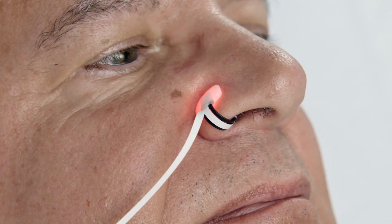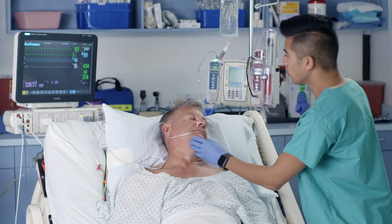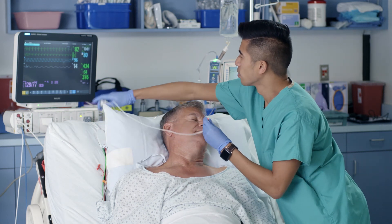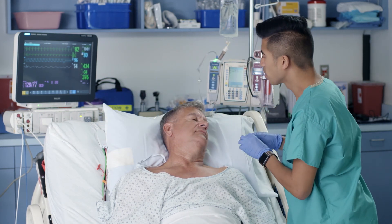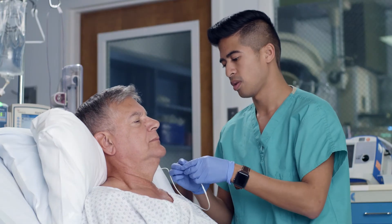One Ailer sensor can continuously monitor a patient for up to seven days. Whether the patient enters the hospital through the ED, the OR, critical care units, or even the general care arena, the sensor travels with the patient and provides consistent monitoring throughout their stay.